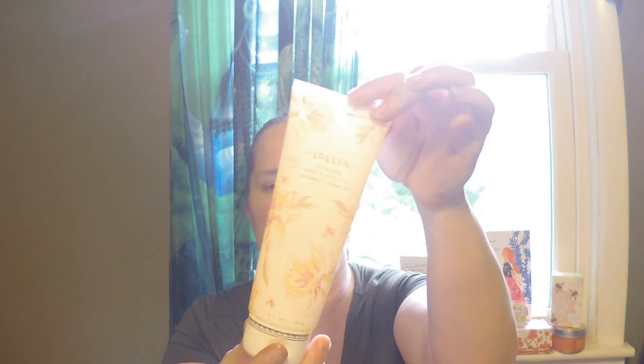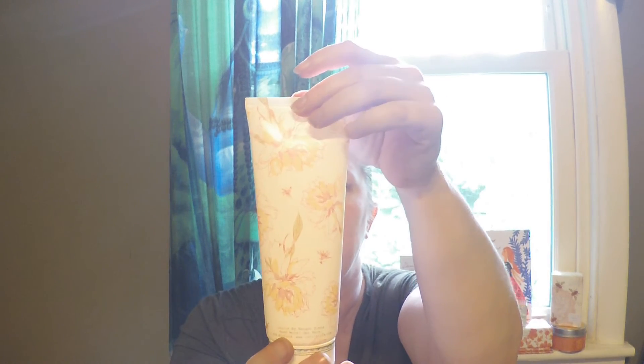It looks like there are two more items left in the box. One of them is inside another box. This is a Lollia Breathe peony and white lily perfume shower gel. We got a shower gel last time and I used it all up — it smelled really, really good, and this one does too. I love the smell of white lily so I know I'll enjoy this. The shower gel is $22.